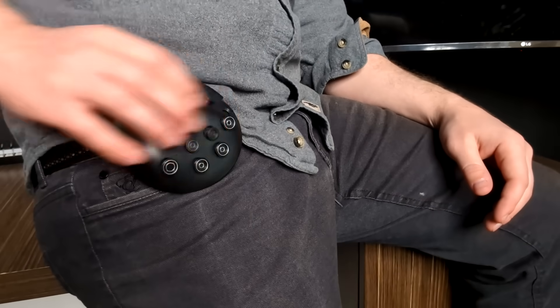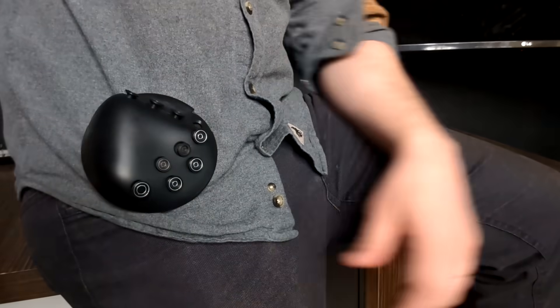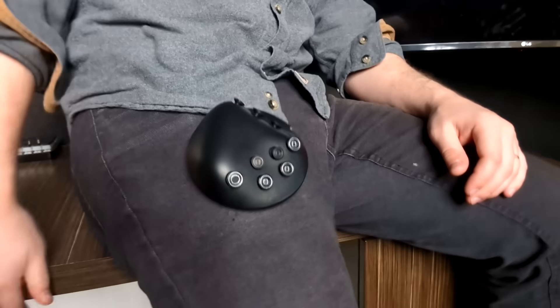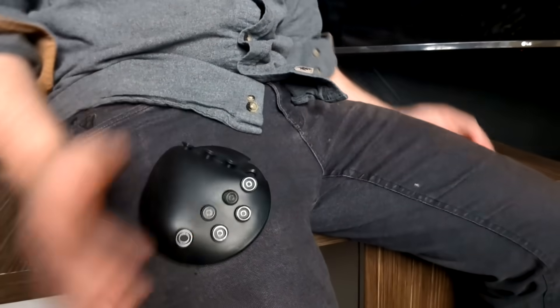Magnets are so great for wearables because if at any point you feel the device is in your way, you can just rip it off, then stick it back on when you need it. The magnets can stick through many articles of clothing so you can put it anywhere, not just on your belt.